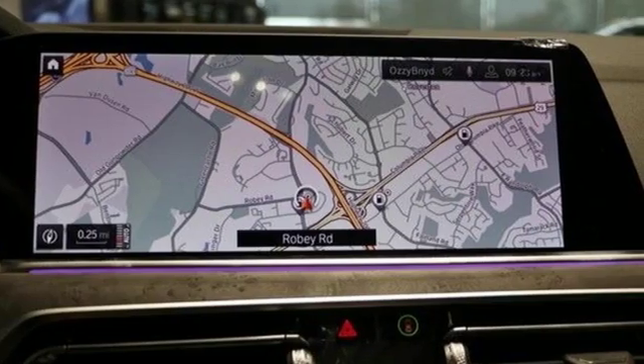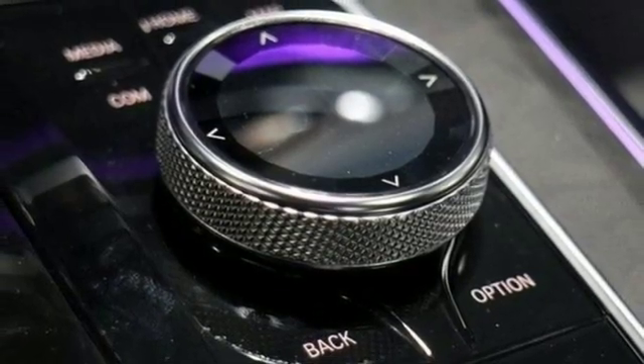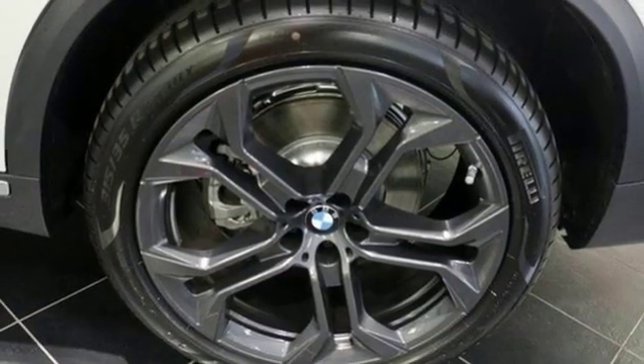Intercooled Turbo I6 Engine, Dynamic Damper Control Automatic with Driver Control Suspension Management, Integrated Navigation System with Voice Activation, Power Heated Mirrors, Dual Zone Climate Control, Configurable Instrument Gauges.